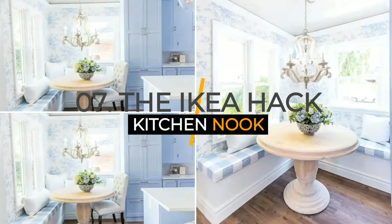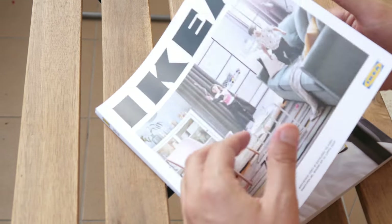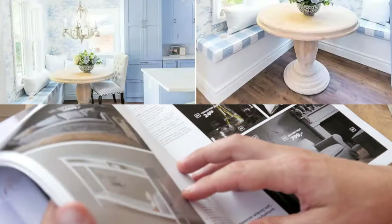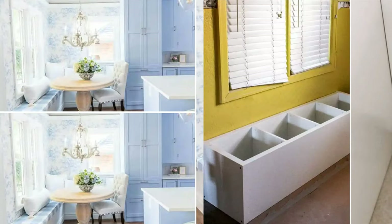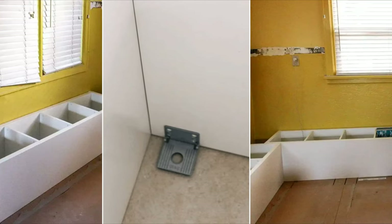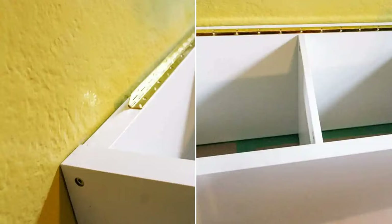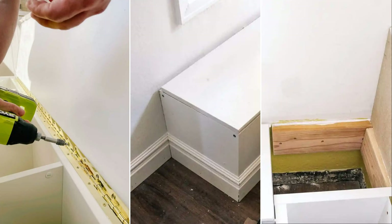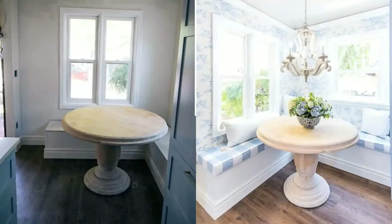Number seven: the IKEA Hack Kitchen Nook idea. IKEA is well-known for its versatile function and affordable price. Thus, using the bookcase as banquette seating for the kitchen nook saves time and money. You'll need two IKEA Kallax bookcases to form the shape of an L to fit the corner. Lay them horizontally on their backside so the storage is face up. Then secure the bench to the wall and the floor with anti-tip brackets. To cover the top, use some plywood and attach them to the bookcases using piano hinges.